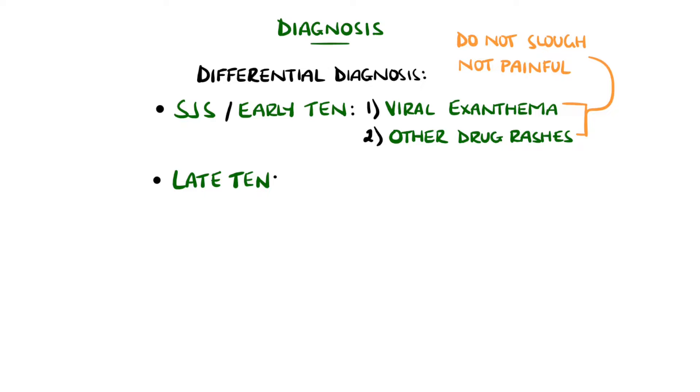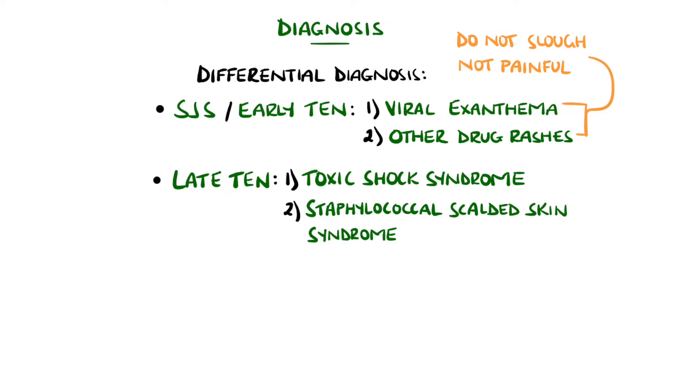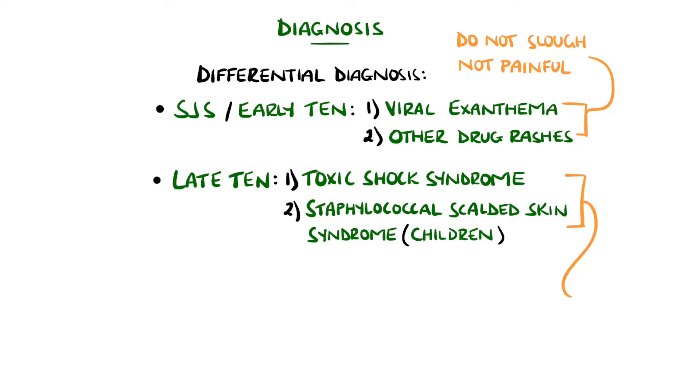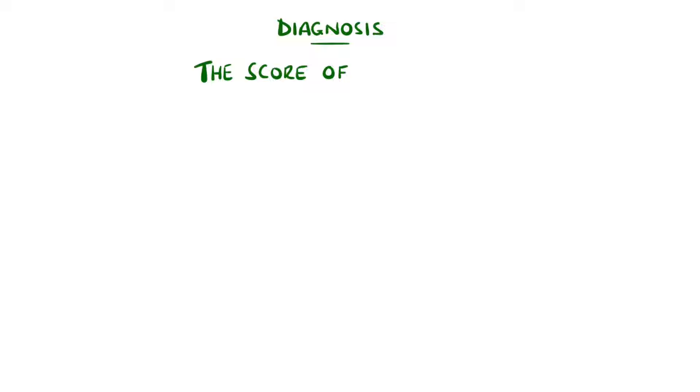In severe or late TEN, differentials can include toxic shock syndrome, which is more likely to include a macular rash on the palms and soles that progresses to desquamation over weeks. In children, staphylococcal scalded skin syndrome should be considered, which usually does not have a precipitating medication and spares the mucous membranes. These two would both feature positive blood cultures, while Stevens-Johnson syndrome and TEN typically do not isolate a microbe from the blood on cultures.